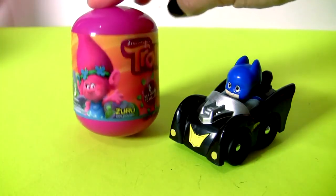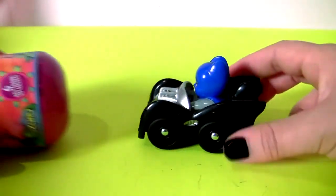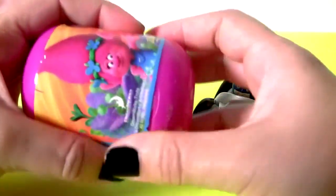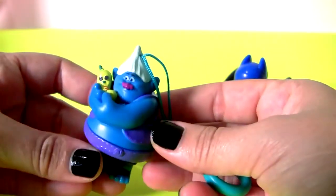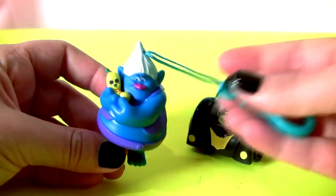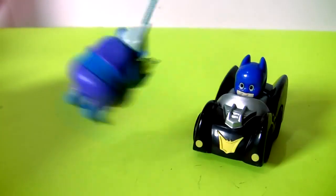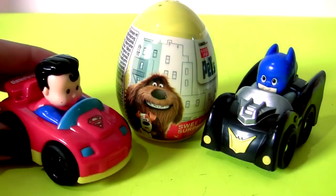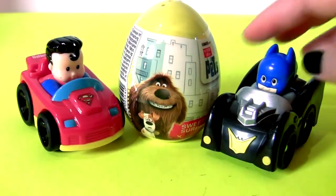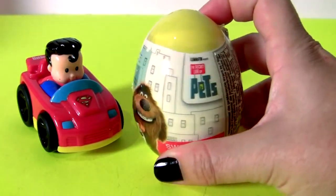Throws Capsule! With Batman! And this is a little keychain! Oh, there you are, Batman! And... Secret Life of Pets!